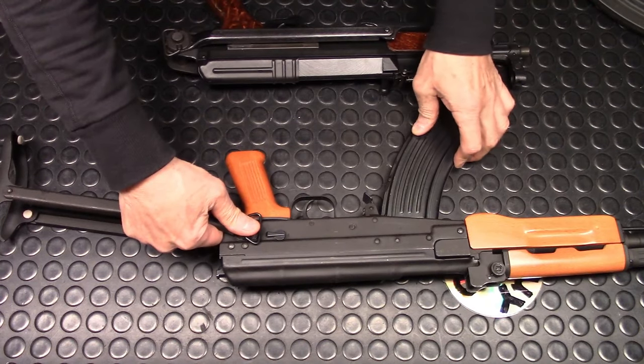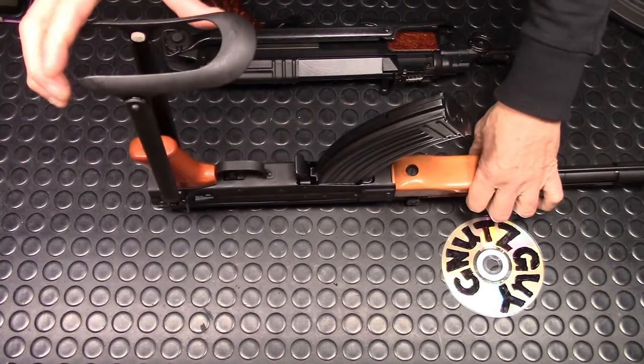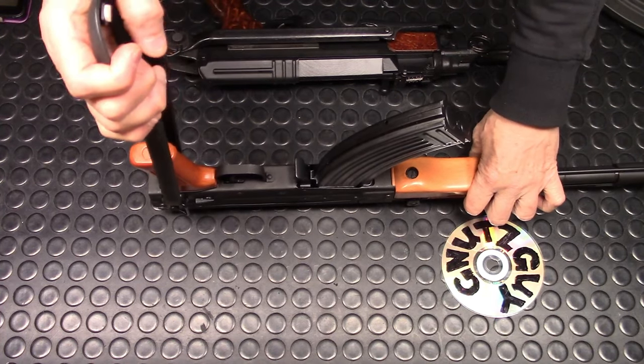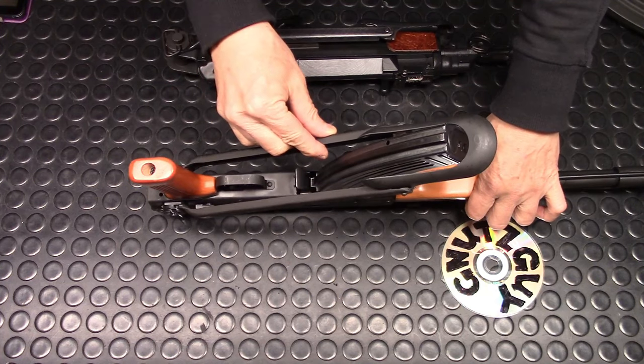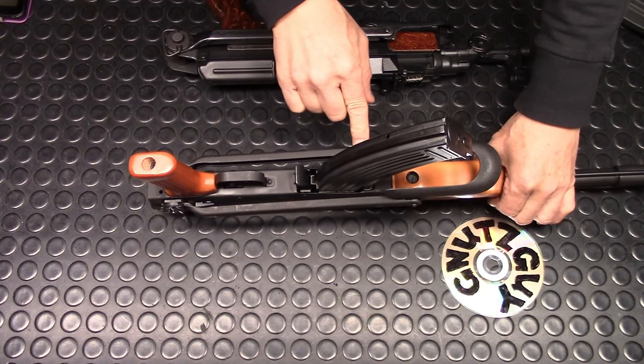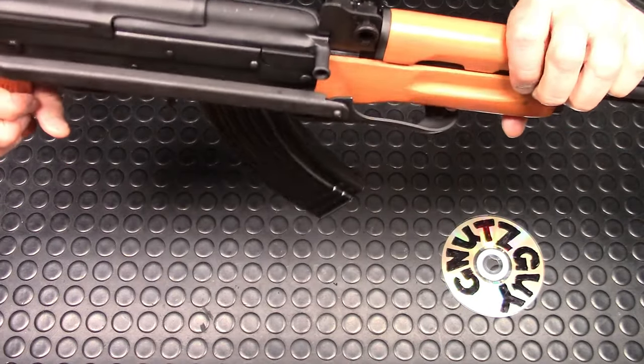Here's how you operate it: press the button, move it down. At that point, straighten out the butt plate, and then it clears the magazine. Then fold it — you'll hear it click, and that's when it locks in place, and then it doesn't drop.